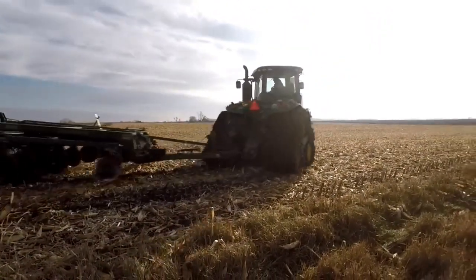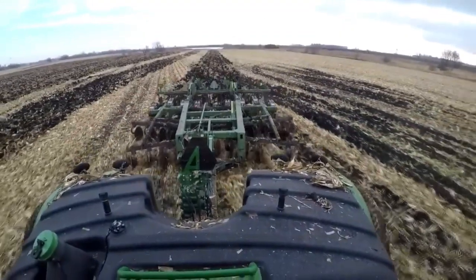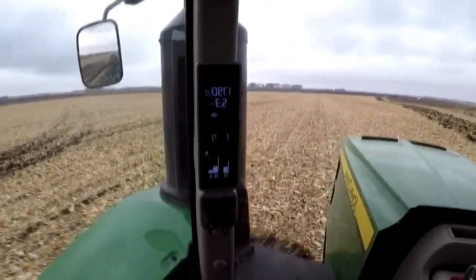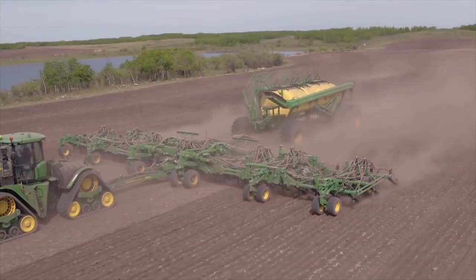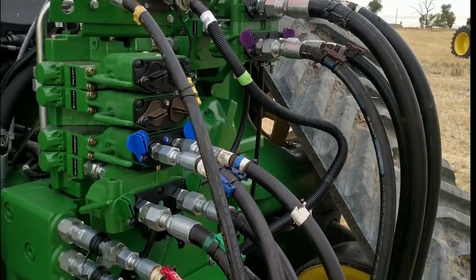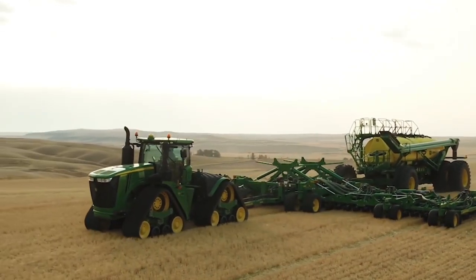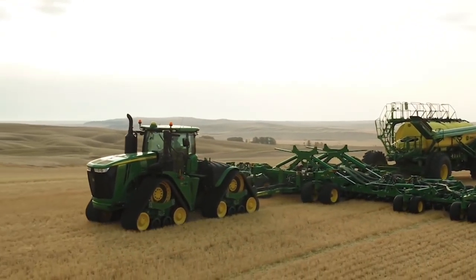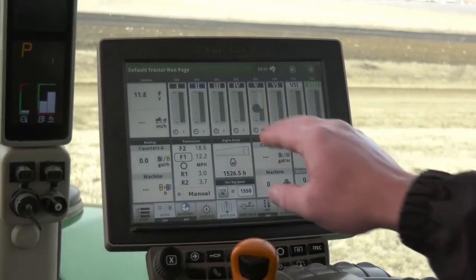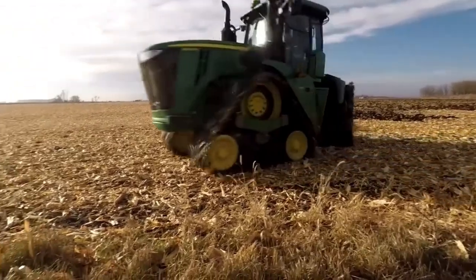The 9620RX not only improves operator comfort but also minimizes soil disturbance. With its advanced precision farming technology, it offers features like auto-steer and implement control, allowing farmers to achieve higher accuracy and efficiency in their field operations. It comes with a robust and reliable transmission system that ensures smooth power transfer, and offers multiple customizable settings allowing operators to adjust performance based on specific tasks or conditions.